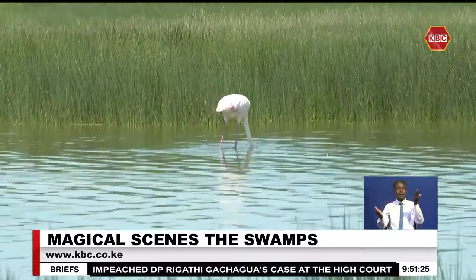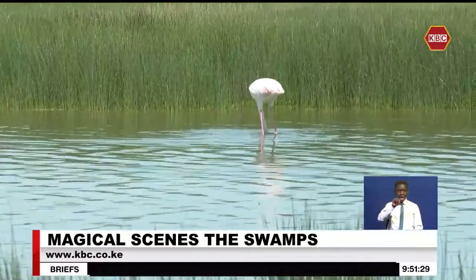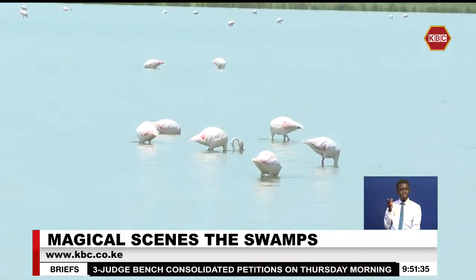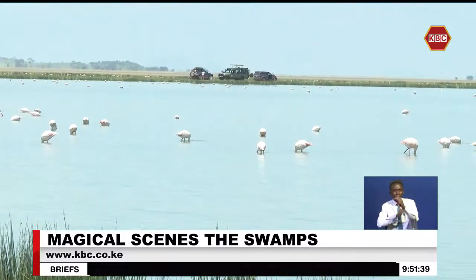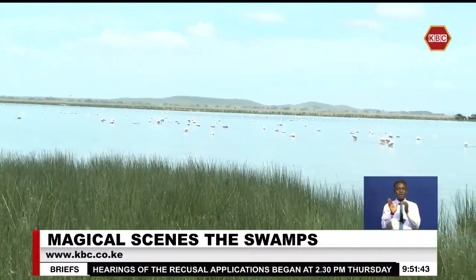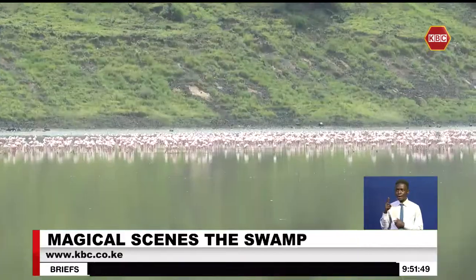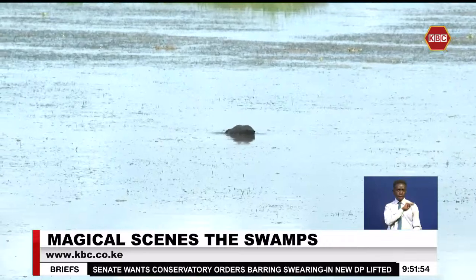The swamps of Amboseli are not just beautiful — they are a sanctuary for a diverse array of wildlife. Home to a myriad of bird species, including the majestic African fish eagle and the striking pink flamingo, this wetland creates a vibrant spectacle that draws bird watchers and nature lovers from far and wide.